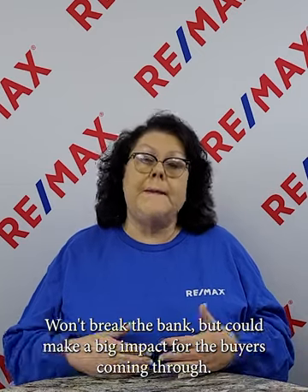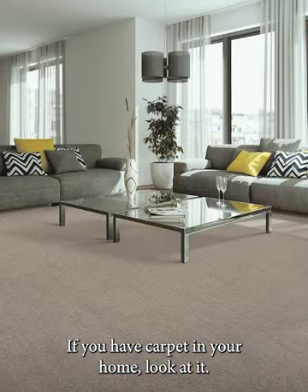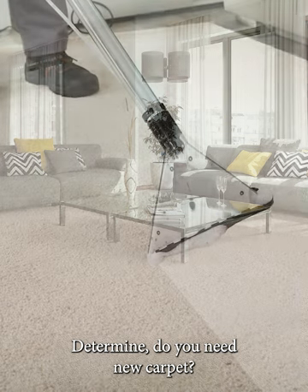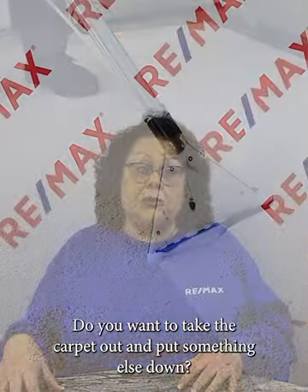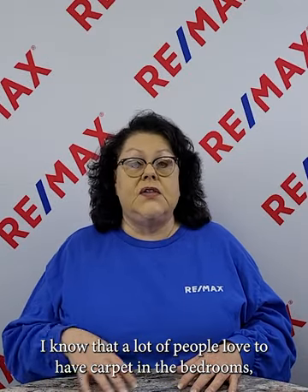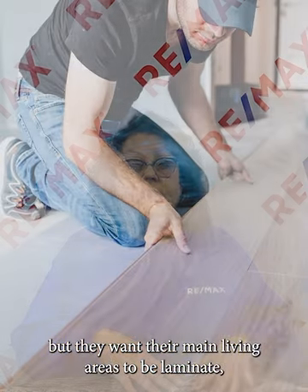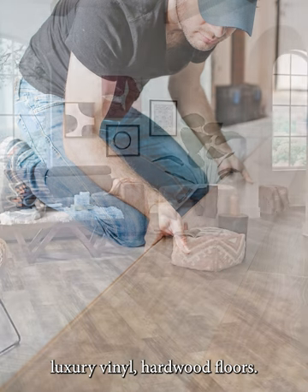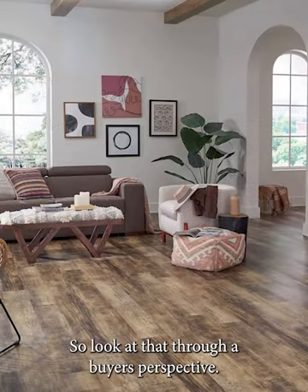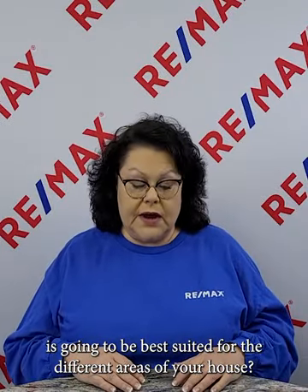If you have carpet, look at it and determine: do you need new carpet, a deep clean, or do you want to replace it with something else? A lot of buyers want their main living areas to be laminate, luxury vinyl, or hardwood floors, while still having carpet in the bedrooms. Look at it through a buyer's perspective — what kind of flooring is going to be best suited for the different areas of your house?